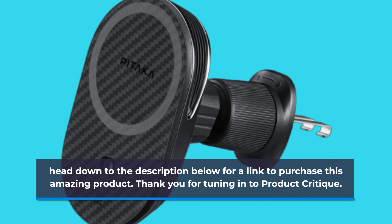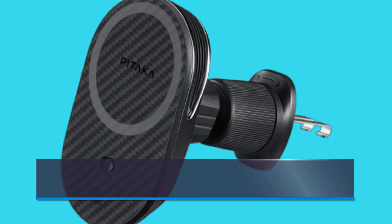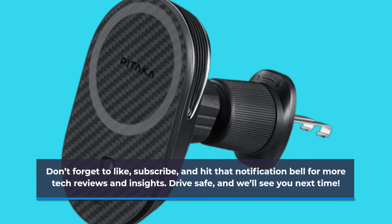Thank you for tuning in to Product Critique. Don't forget to like, subscribe, and hit that notification bell for more tech reviews and insights. Drive safe, and we'll see you next time.